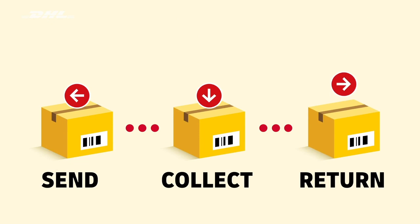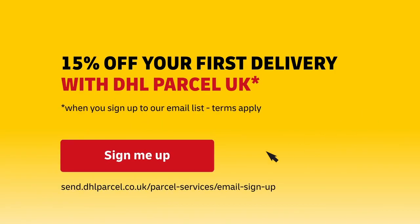Send, collect and return with DHL Parcel UK and get 15% off your first delivery.